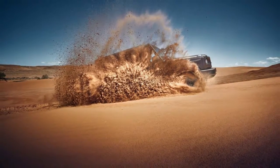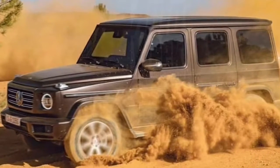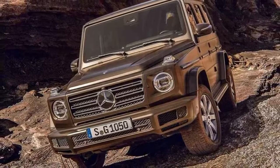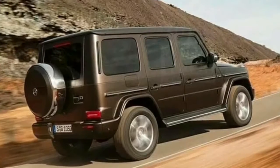Recently leaked images of the off-roader have revealed that for the most part, it will look strikingly similar to the outgoing model. In fact, immediately obvious visual changes are limited to revised bumpers and modified headlights and taillights.